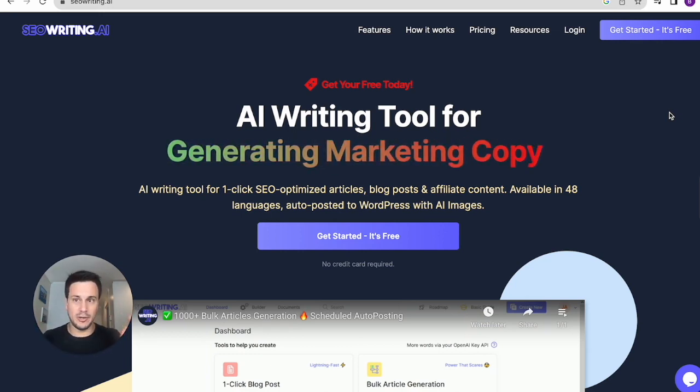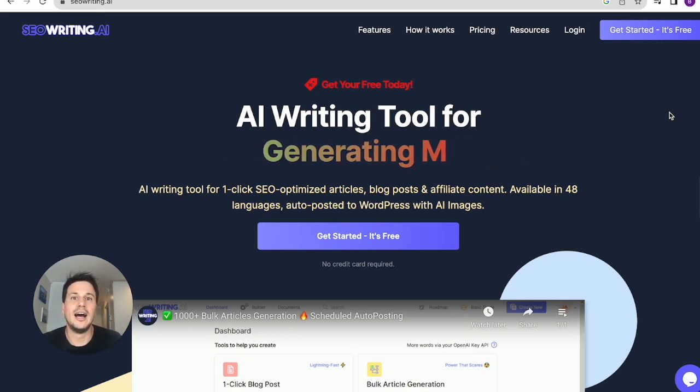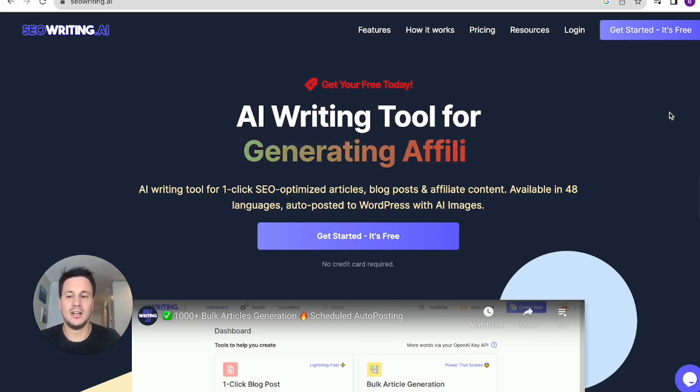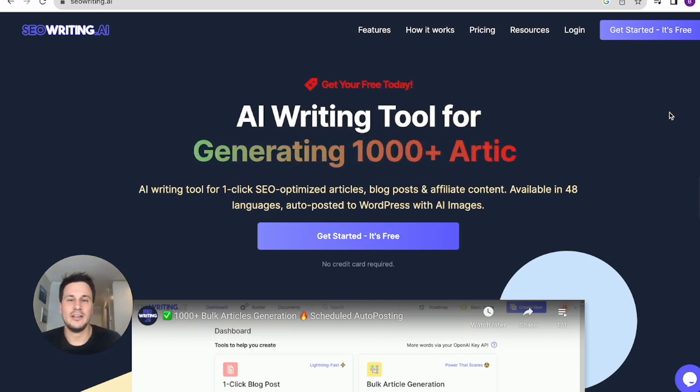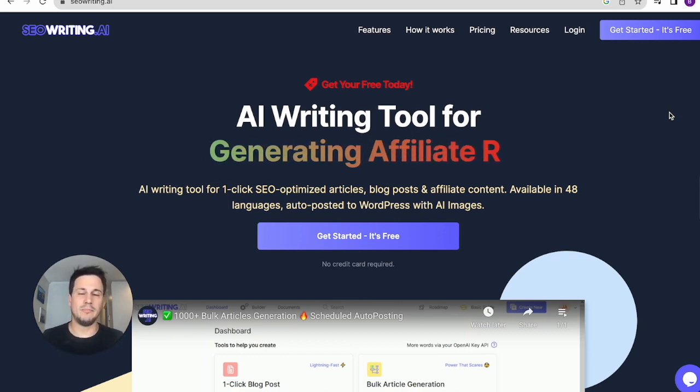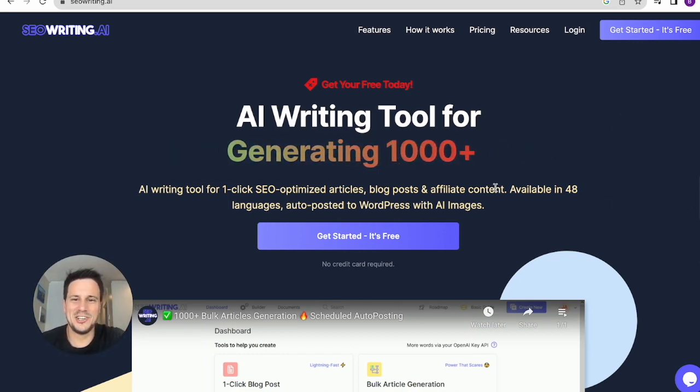I want to jump into a quick tutorial to show you how you can do it in a real example. I will use one of my websites — a WordPress site — and show you a real example of how you can do this in a bulk method to auto blog to your website. Let's jump in.